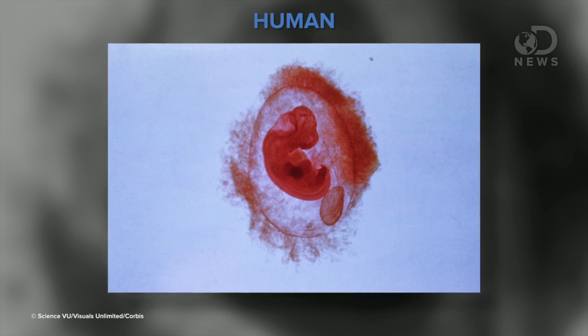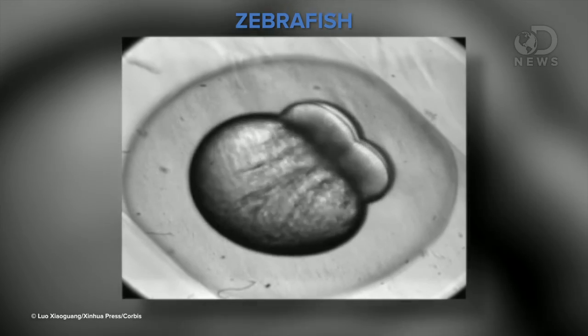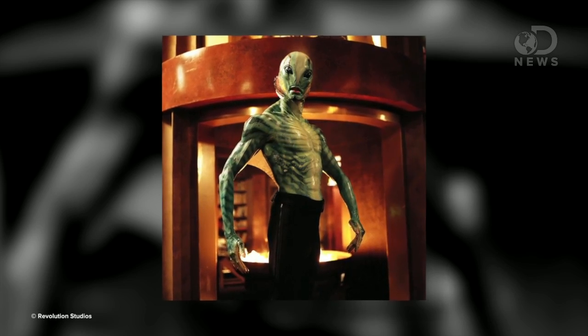See the resemblance? Might not be obvious at first, but let me show them again. Human. Zebrafish. Now you get it. Scientists sometimes need to use animals to learn about biology. Zebrafish are used as a human analog, but why fish? We don't look like fish, unless of course you're Abe Sapien, but he's not real.